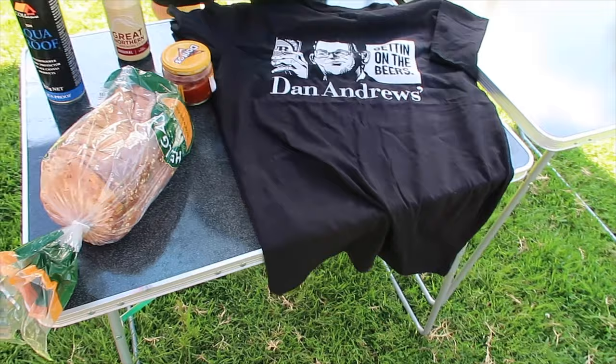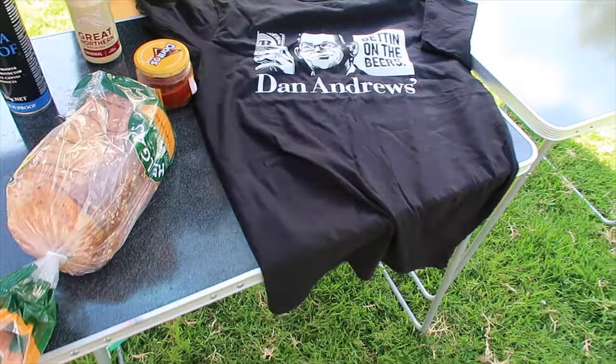One thing I forgot was GoPro batteries. Filming on the old G7X — it's been a while. Not sure what we're going to do now. Going to set up camp, then go for a little explore in the area. Hopefully there's some sort of swimming hole because it's pretty hot. Super stoked. Getting on the beers.